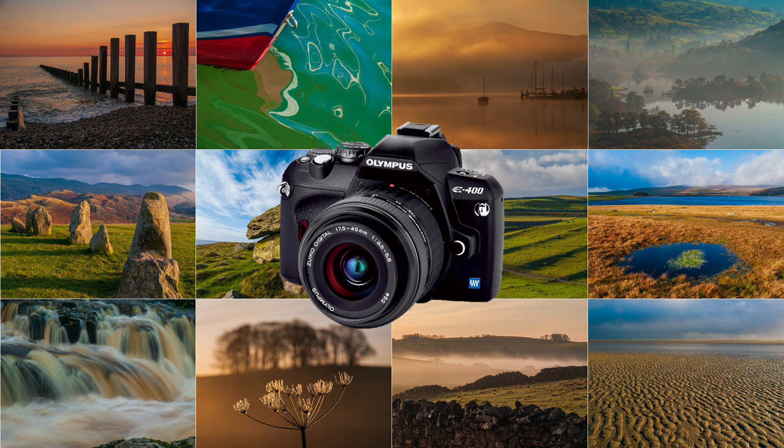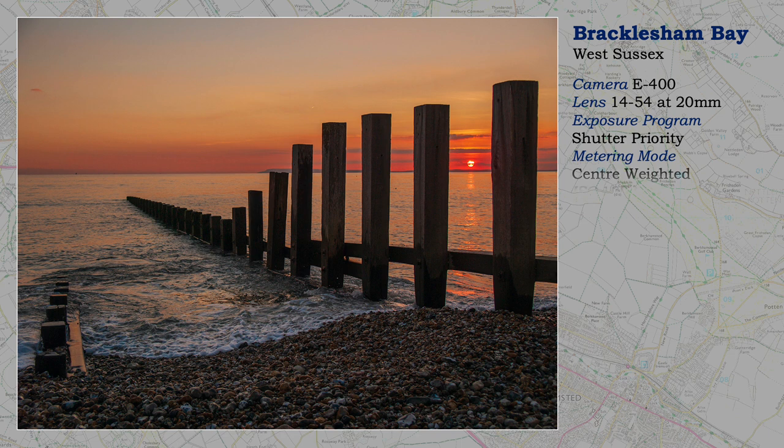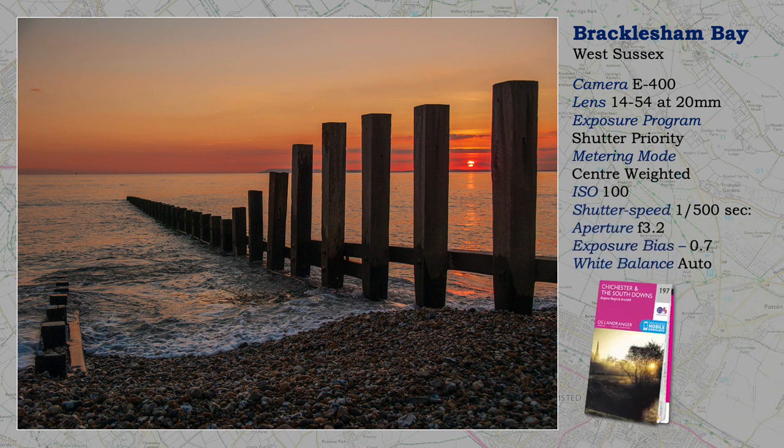Let's have a look at the first picture. For several years I taught photography at the Earnley Concourse. Therefore I had access to the beach frequently at Bracklesham Bay and West Wittering. Sunsets, of course, were a favourite topic, and here we see one. But I've avoided excessive burnout of the sun by waiting for it to go behind a high cloud.